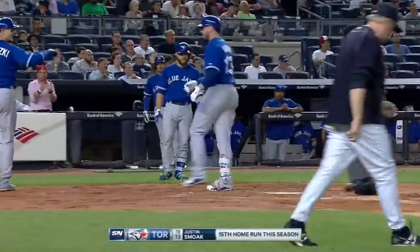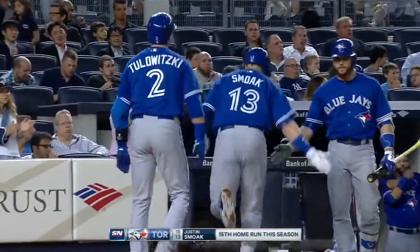Any time you come into Yankee Stadium you have a chance to put a left-handed batter up there. You gotta do it.